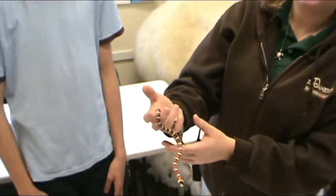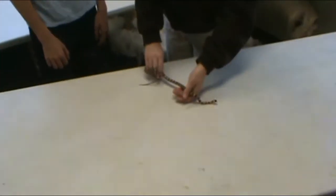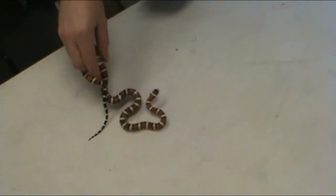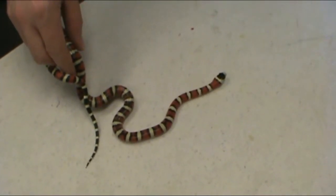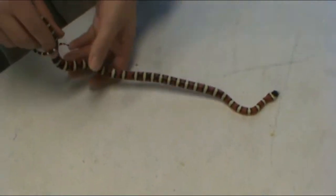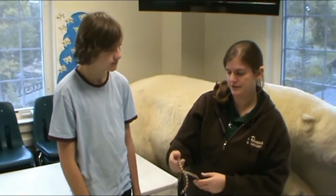He is not a venomous snake, but he is a mimic of a venomous snake, which means he wants to look like a coral snake. But we know that he's not because he has white touching black instead of yellow touching red.